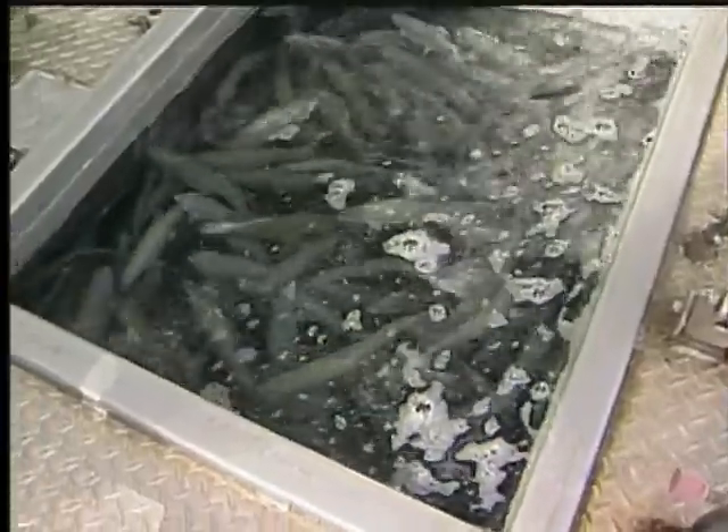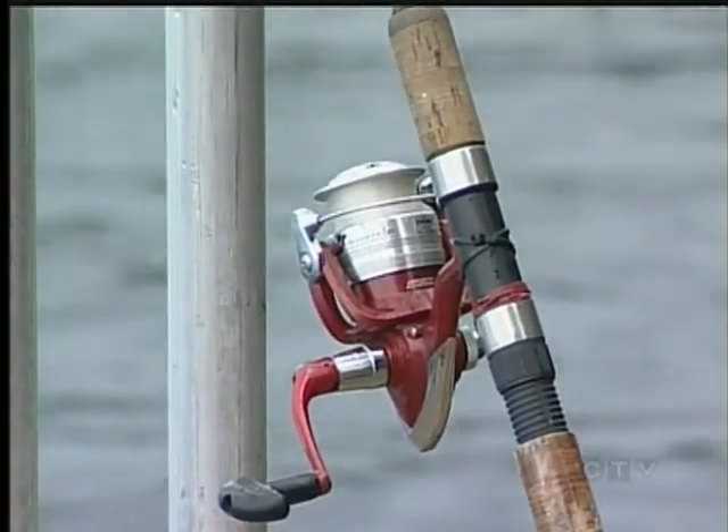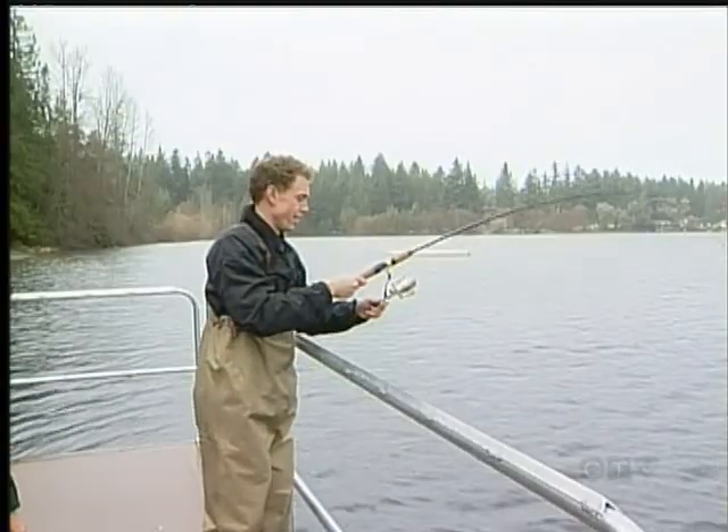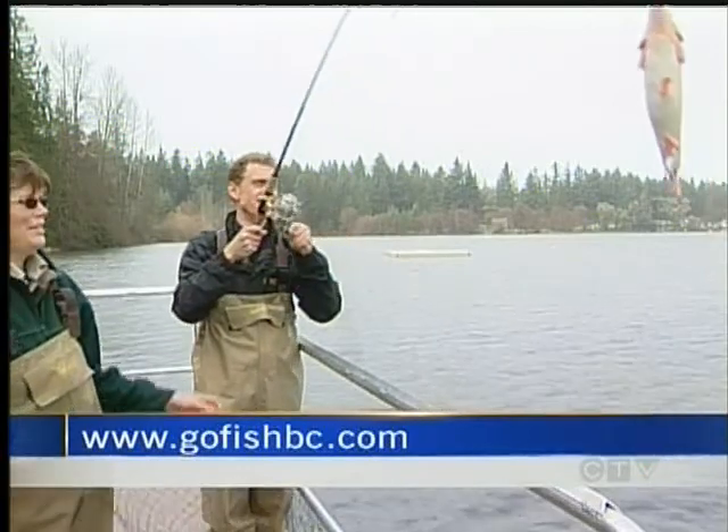The Freshwater Fisheries Society of B.C. hopes it is love at first catch this weekend at children's fishing events in Nanaimo, Victoria, and right here in North Cowichan. But kids, don't expect too many trout to be left — just a keeper? This new angler is learning quick.